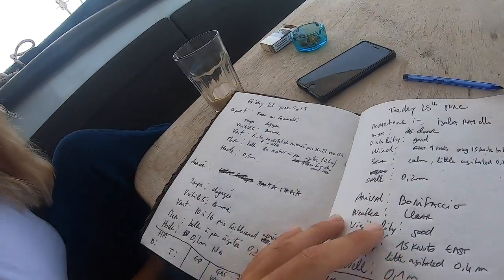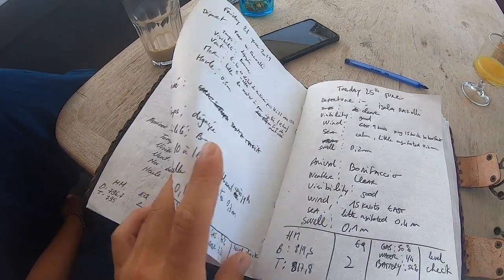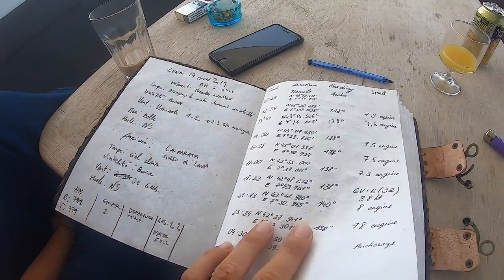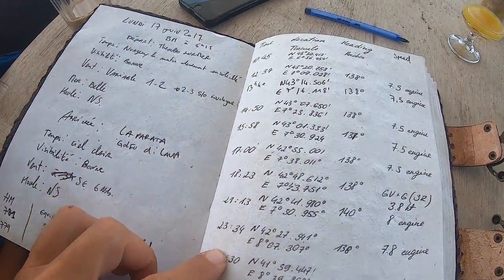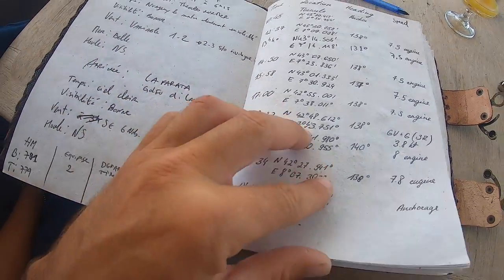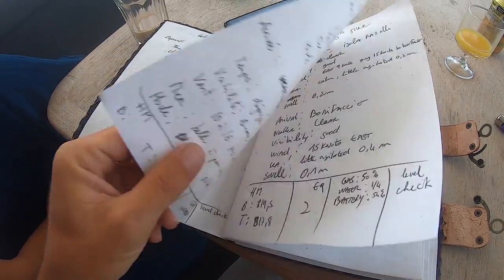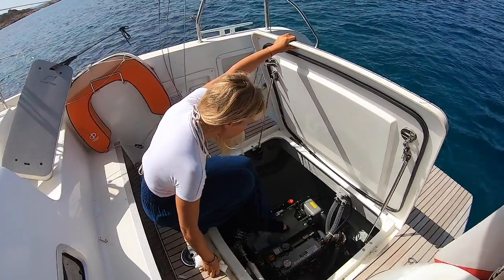We write all this, and if something happens during the navigation we already write it in the notebook. I can show you how it looks — I'm not sure you can read it because I write very badly — but this is basically how it looks. Then during navigation we write our coordinates, like this, every hour or so.